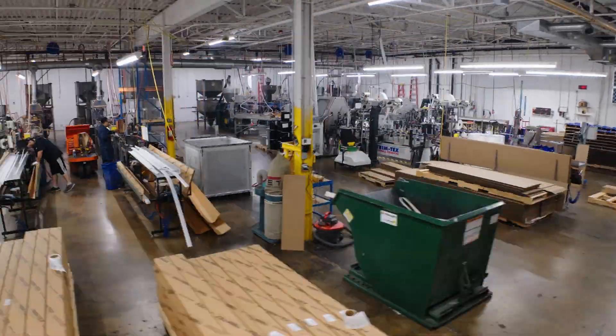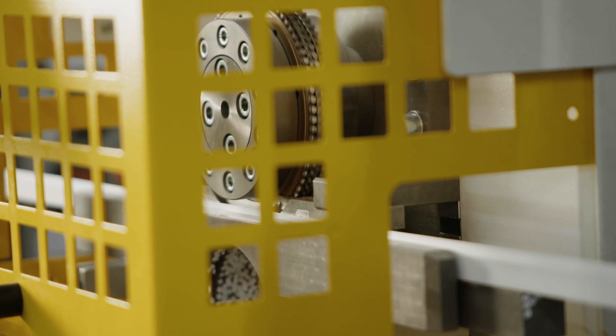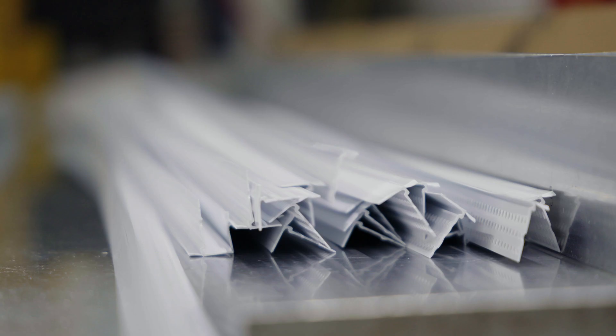The drywall industry a hundred years ago was 100% metal. Trimtex came in with a vinyl alternative. Hi, I'm Joe Koenig, CEO of Trimtex.